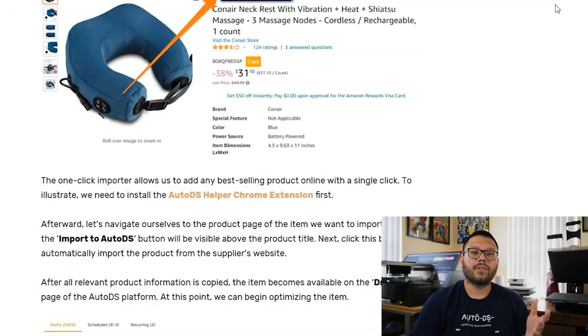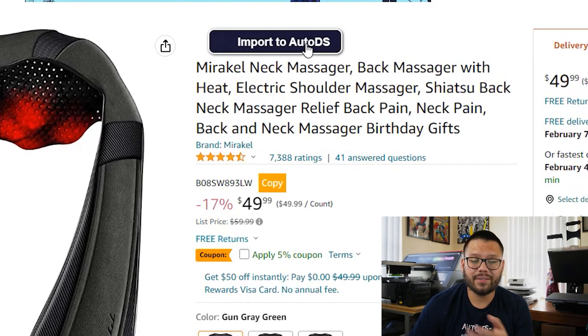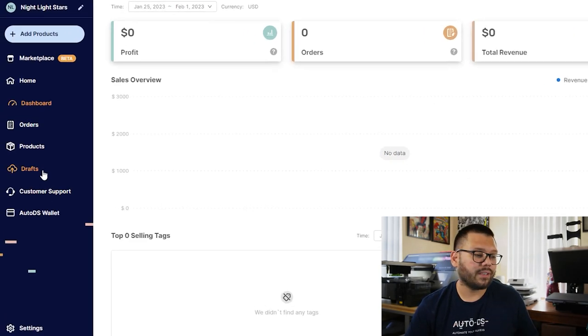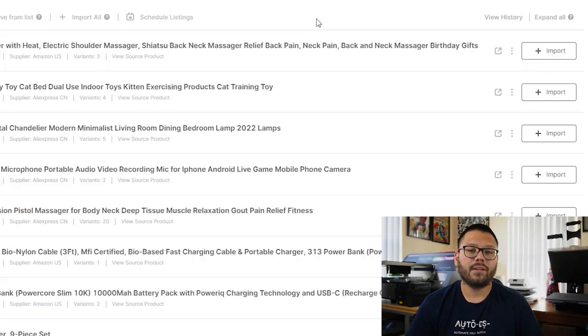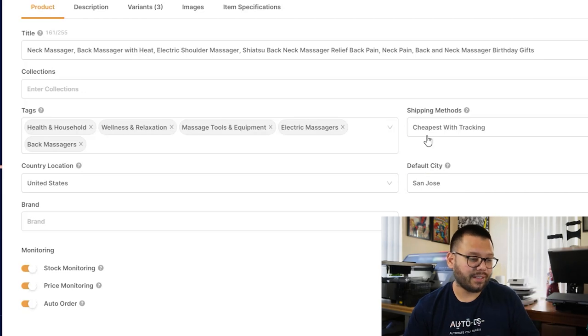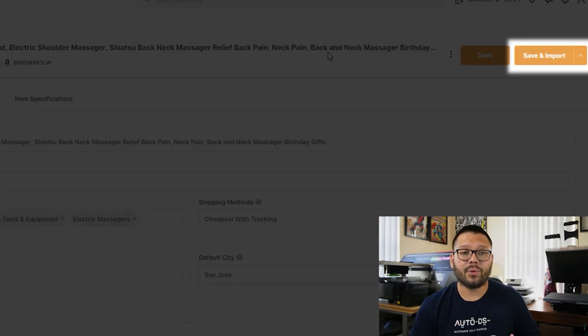Let's talk about the one-click importer. The first thing you have to do is install a Chrome extension. Once you're on the product page of the product you want to import, you're going to see a little 'Import to AutoDS' button — just click on that. After clicking, it starts flashing, meaning it's starting to import. Once the product import is done, go to the AutoDS platform and look in the draft tab. You'll see the imported product there. Click to edit and optimize the product title, description, and everything else. Remember, optimizing titles and keywords is crucial for ranking higher on Google. Once happy, click save and import — and it'll go live on your store.